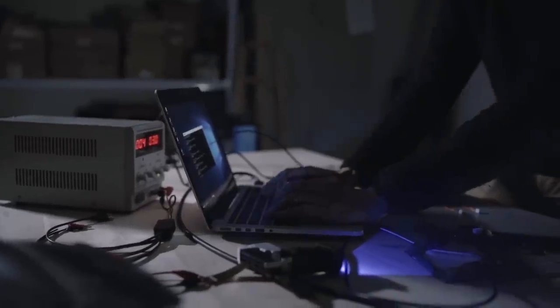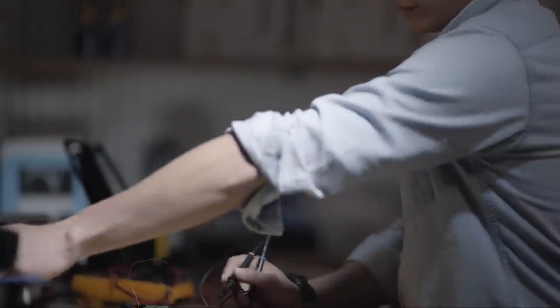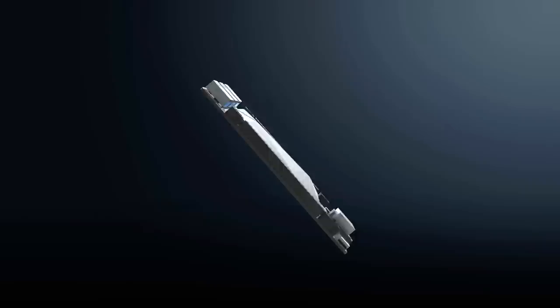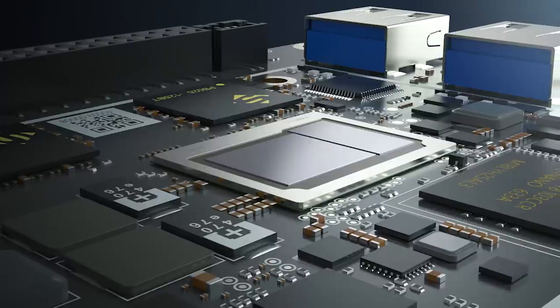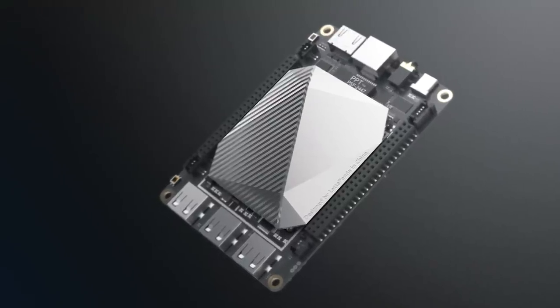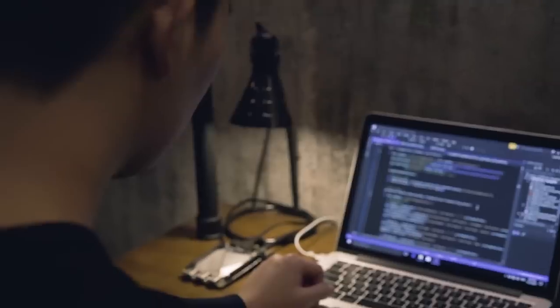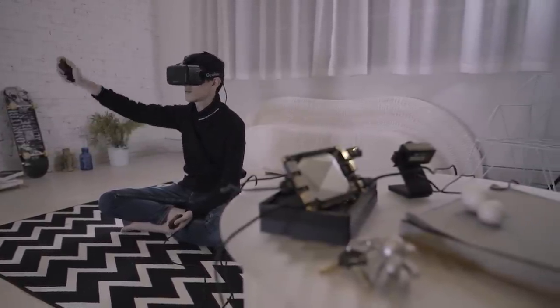So, we created LattePanda Alpha — a hackable computer for your big idea. This time, we literally break down a full PC and squeeze in big power for creators like you. It comes with Intel 7th Gen Core M3 CPU, Turbo Boost up to 2.6 GHz, 8 GB dual-channel memory, 64 GB storage, and Intel HD 615 graphics. This makes it four times faster than its predecessor. Twenty times the computing power of a regular SBC allows you to fully leverage cutting-edge technologies for your innovative projects.